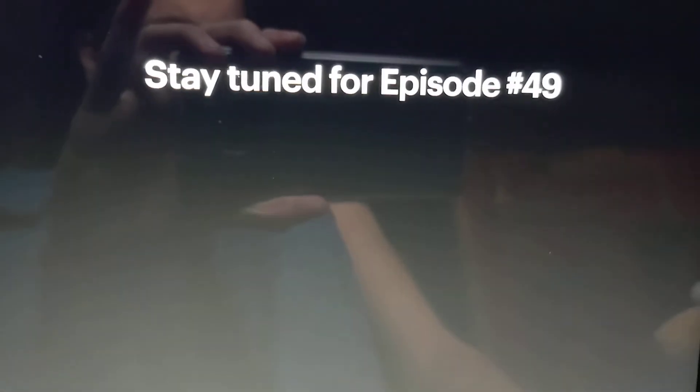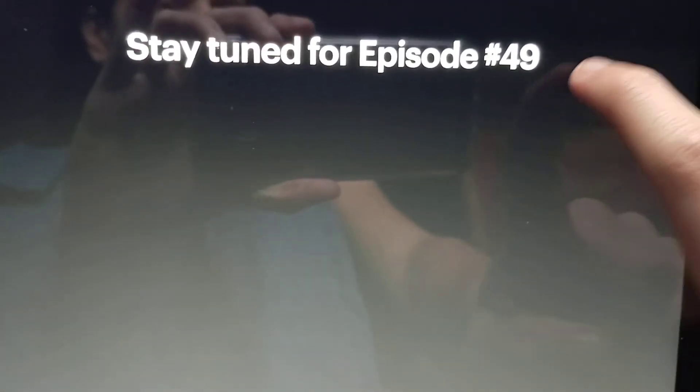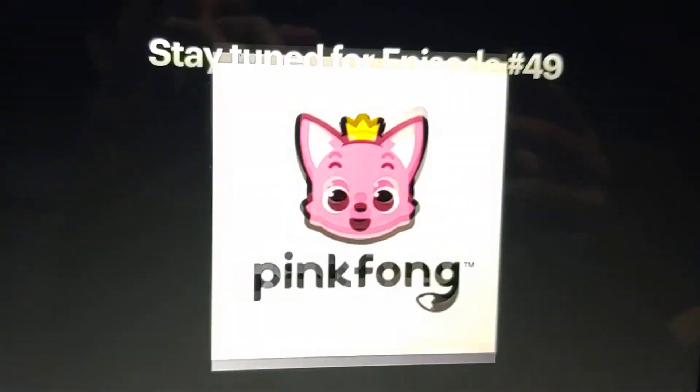That's it for now. Thanks for watching episode 48 of Logo History, guys, and stay tuned for episode 49, which will be about Pink Bond.